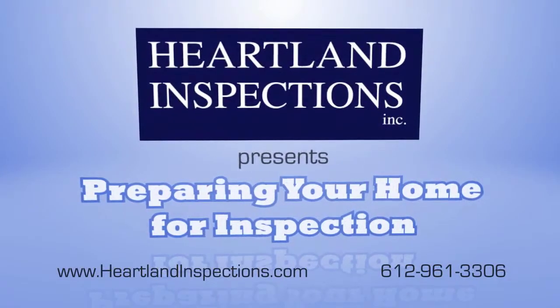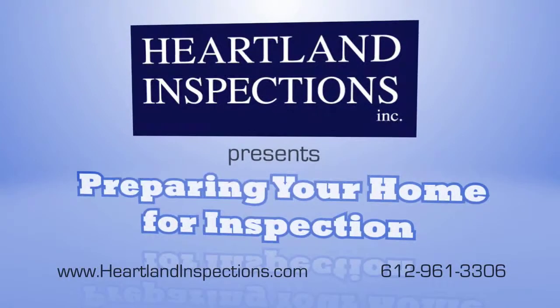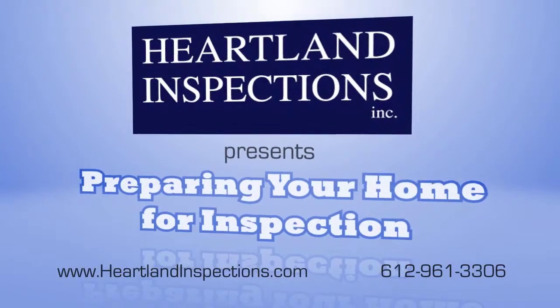Congratulations on the sale of your home. Heartland Inspections has been chosen to perform the inspection and we have a few suggestions to help make the process a little easier.